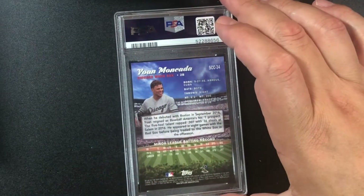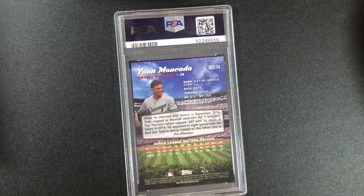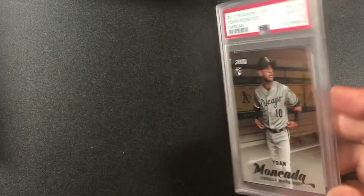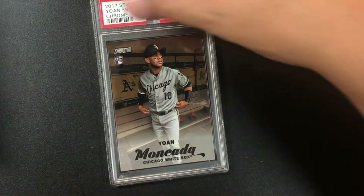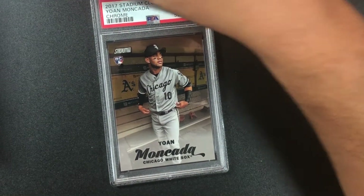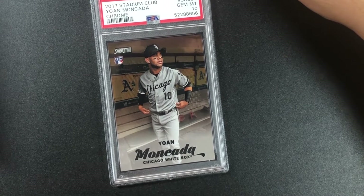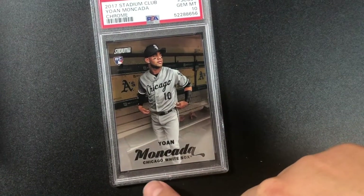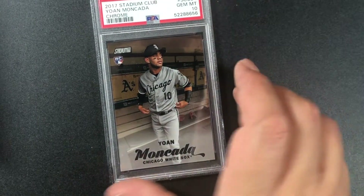Yoán Moncada — I believe this is a chrome card of his rookie year. It is chrome, and we got a 10! White Sox may win the World Series this year with their great pitching. 2017 Stadium Club Yoán Moncada chrome gem mint 10 — you can see when it's black like that, it's chrome. Great card.